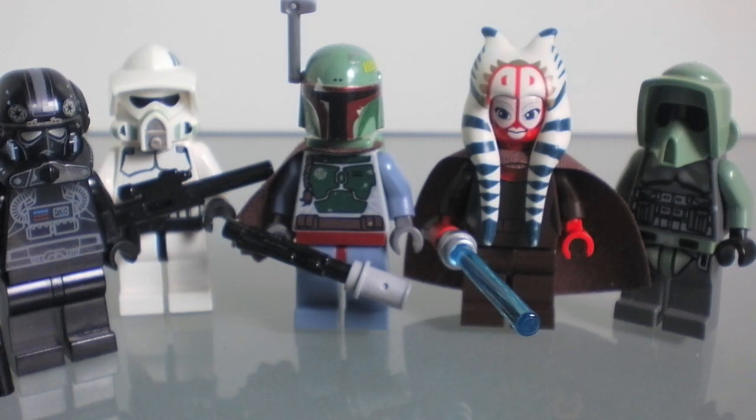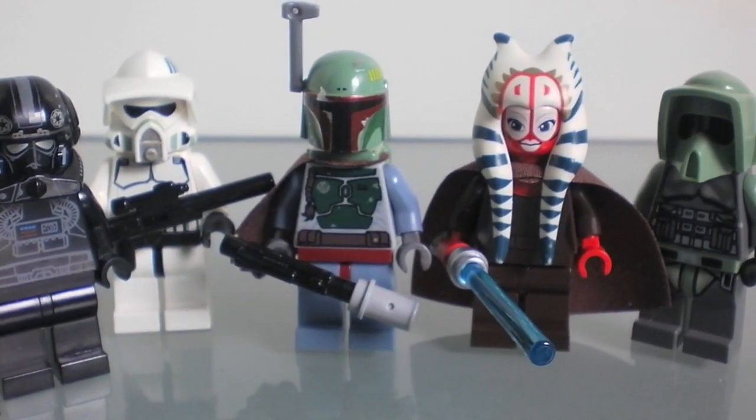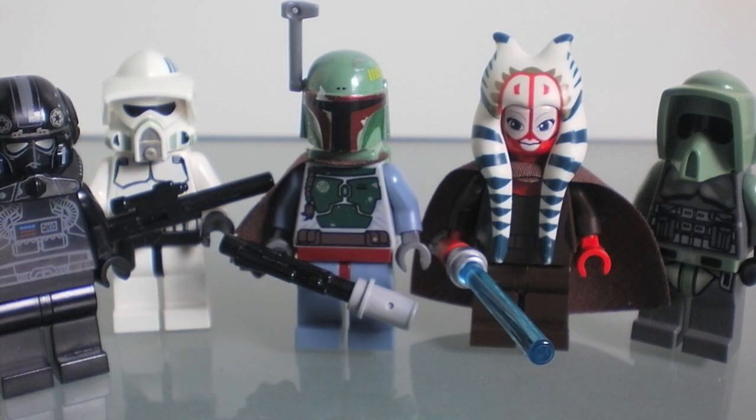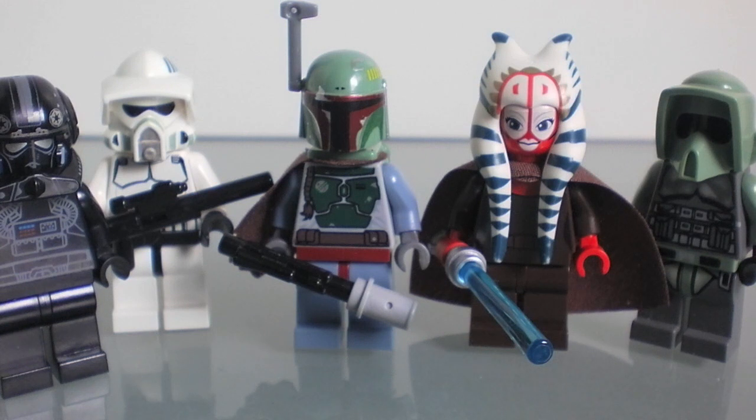Some of you might wonder why the gold C-3PO or the chrome Darth Vader aren't in my top favorites — it's because I don't open them. They're sealed and they're worth a lot more money that way. I don't really collect things to sell later on, but those I'm definitely going to hold on to in their original condition. Those are worth collecting and saving.